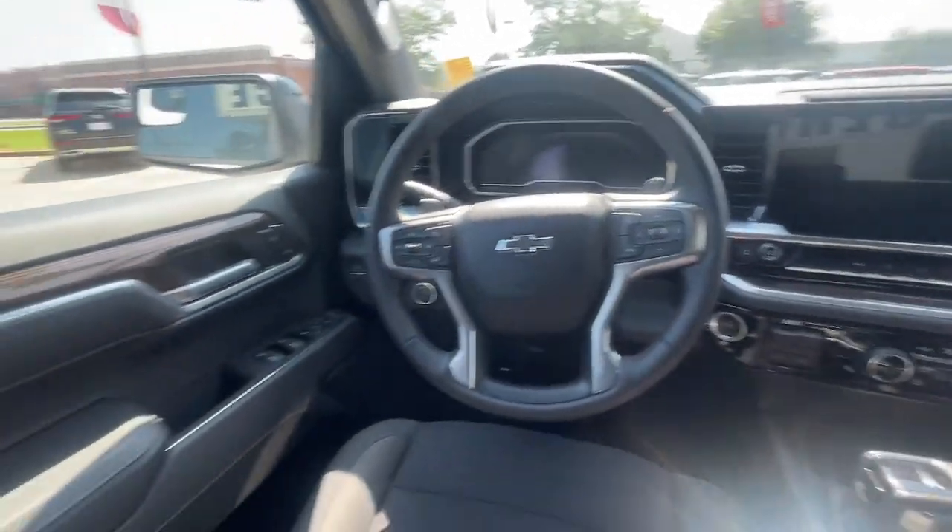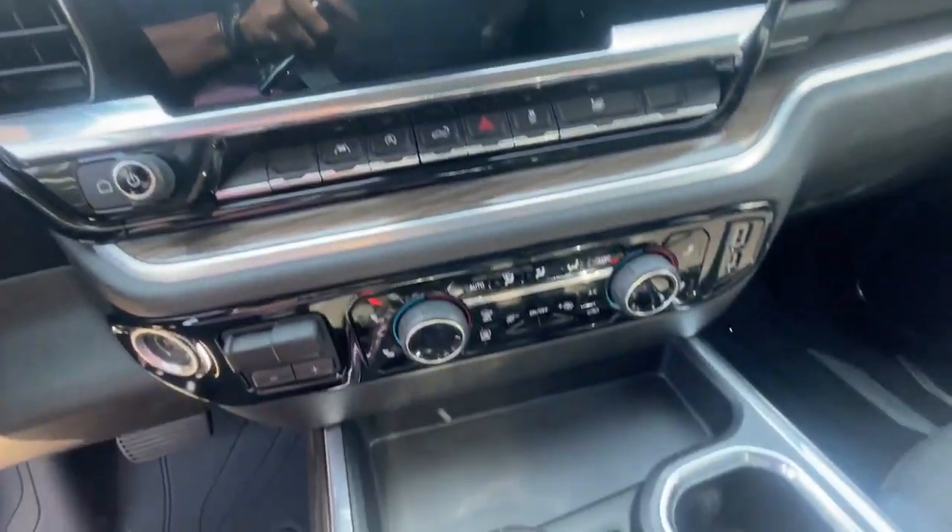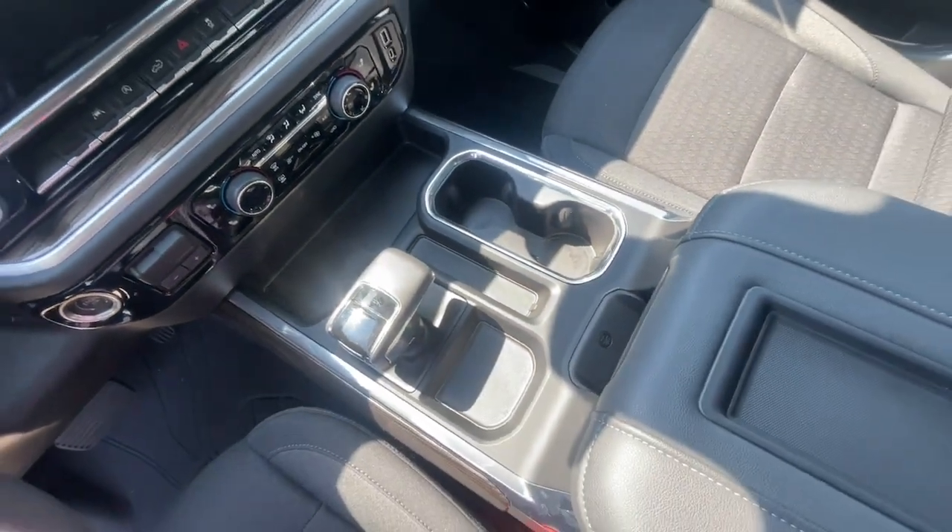Pre-collision system, keyless entry, heated driver's seat, heated mirrors, fog lamps, bed liner. Feel confident and relaxed in the all-new Silverado. Take it out for a road test.